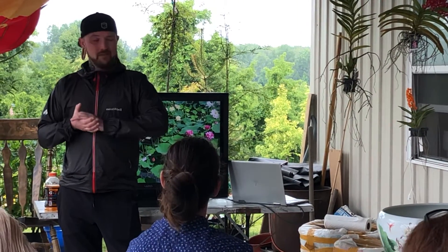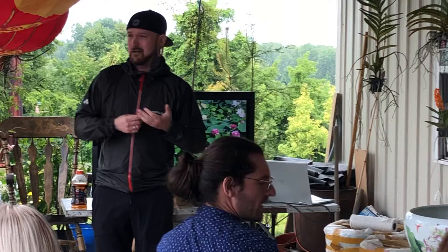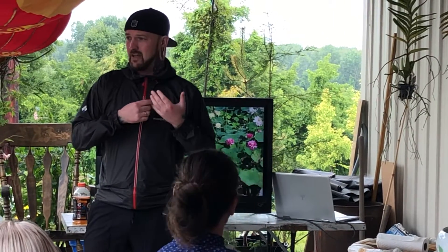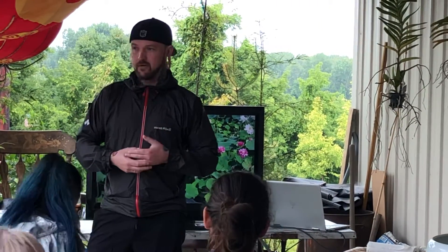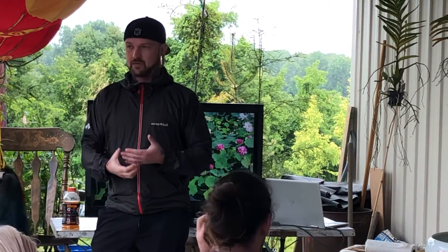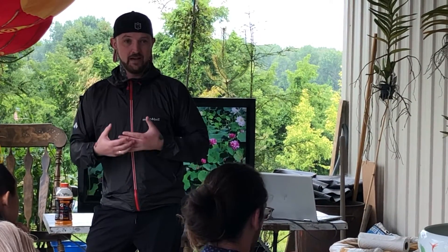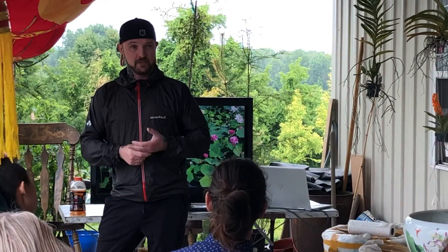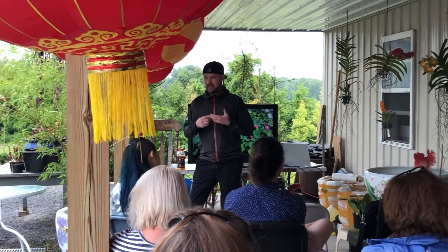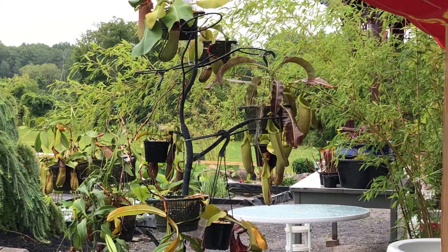Nepenthes are my favorite plant in the world. There's just so many different varieties of them — variations, colors, shapes, sizes. They are Asian pitcher plants. You're looking at Indonesia, Sumatra, Borneo, even Northern Australia. They are closer to an equatorial plant — lots of sunlight, 12 to 14 hours a day typically. They grow in very nutrient-poor soil, if not being epiphytic, so no soil at all. That's the reason for the pitchers. They have very sensitive roots, if any at all, and they do not tolerate nutrients from the roots very well. That's what the pitchers are for.